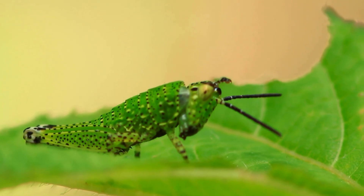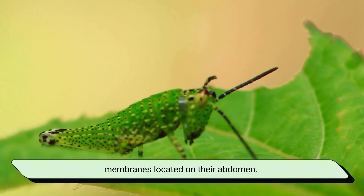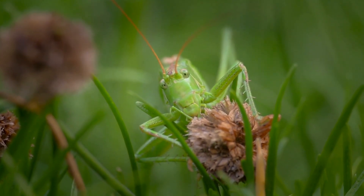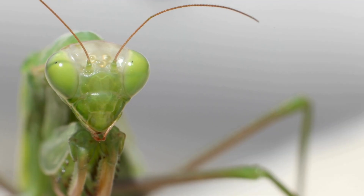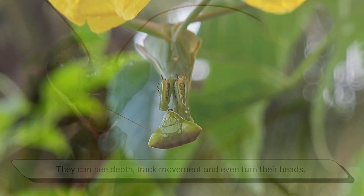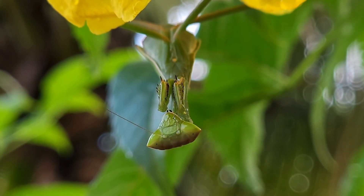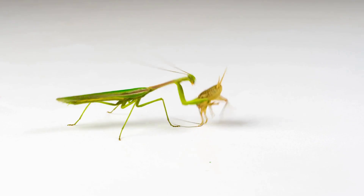Let's talk senses. Grasshoppers have good hearing — they actually hear through tiny membranes located on their abdomen, which helps them detect predators like birds or mice. But praying mantises have some of the most advanced vision among insects. They can see depth, track movement, and even turn their heads almost 180 degrees. Very few insects can move their heads like mammals, but mantises can. Their vision gives them an advantage in both hunting and detecting threats.